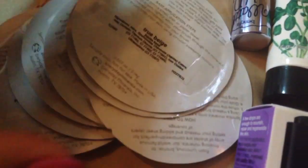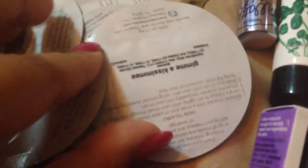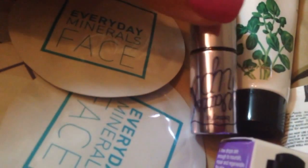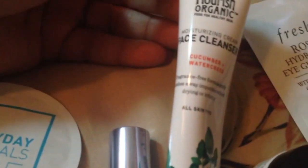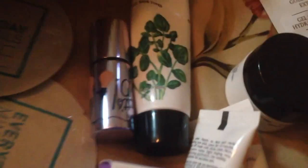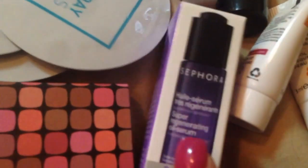I've used Everyday Minerals products before. You get finishing powders, a bronze, and stuff like that in one of the kits. I also got this — it was in a birthday perk, but I got another one. This here is organic and it was in an Ipsy bag that I didn't even open. I pulled it out. I also got this in a sample — it came with the Laura Mercier.